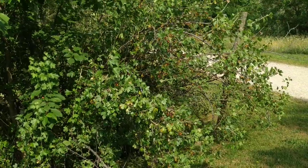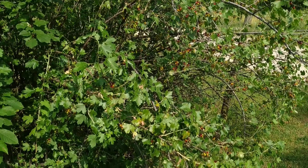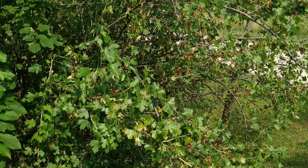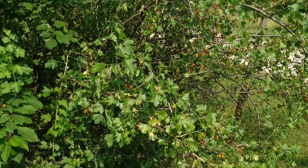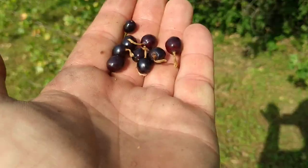If it's Ribes Aureum — Ribes Aureum is not used as a fruit shrub here in Germany, it's just used as an ornamental, with beautiful flowers and beautiful fruit. This could be Ribes Aureum, but it could also be some hybrid. I forgot what Ribes Aureum looks like exactly, and this reminds me of it, especially the leaves, but I'm not completely sure. Well, long story short, let's try it.